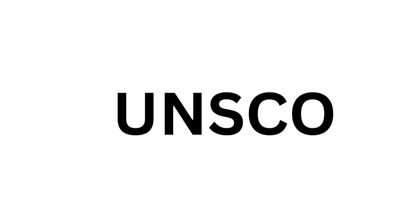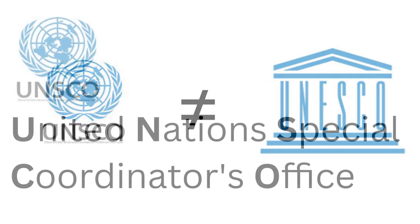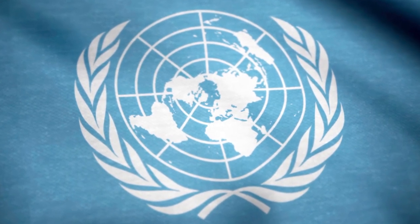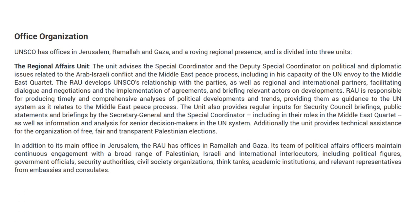Although it sounds very much like UNESCO, UNSCO is in fact its own thing. It stands for United Nations Special Coordinator for the Middle East Peace Process. UNSCO can be thought of as heading the UN's diplomatic and political system with regards to its attempts to assist in the Israeli-Palestinian conflict. UNSCO has offices in Jerusalem, Ramallah, and Gaza, and is organized into four units. Its team of coordination officers maintains continuous engagement with a broad range of interlocutors, including Palestinian and Israeli government officials. Currently, Norwegian politician Tor Wennesland is the UN Special Coordinator and head of its mission.